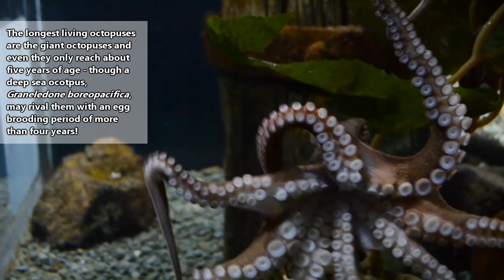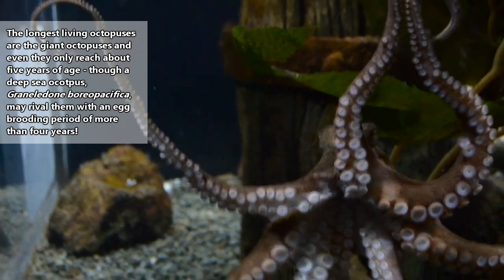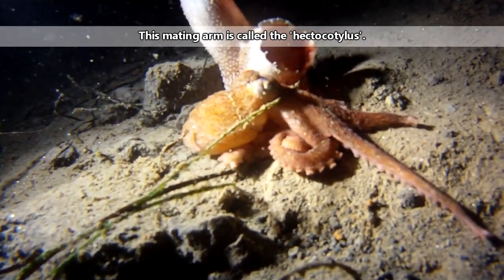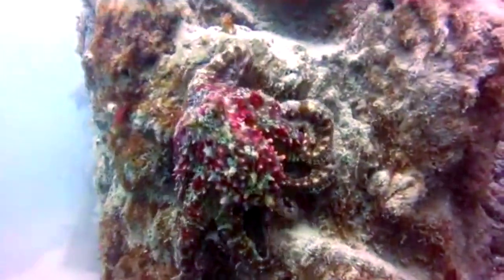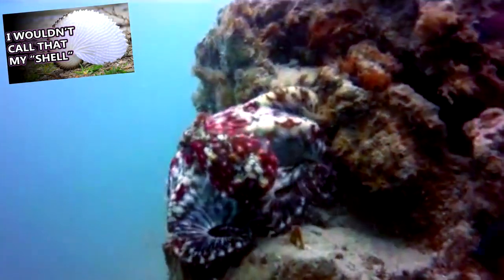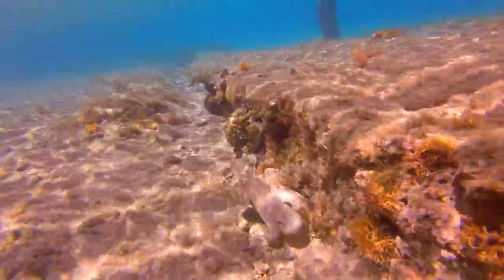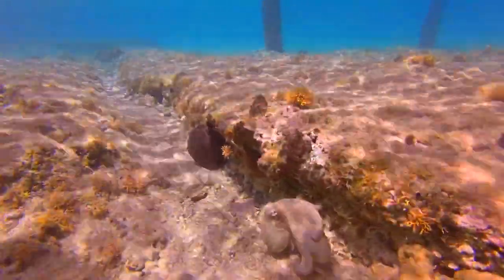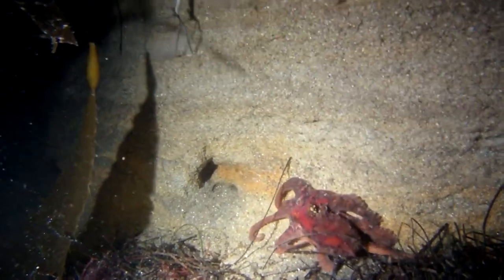Most octopuses don't live to be more than two years old, as many die shortly after mating or producing offspring. A male octopus will use a special mating arm for delivering his sperm to a female. It's believed some males will even scoop out the reproductive material of a previous suitor before storing theirs inside the female's mantle. Some, like the argonaut, will actually detach their mating arm and leave it inside the female's body. The female may store the sperm and use it when she sees fit. Octopus eggs are guarded by the female, who won't eat during this time. Tiny planktonic babies will emerge from the eggs and set off into the world on their own.